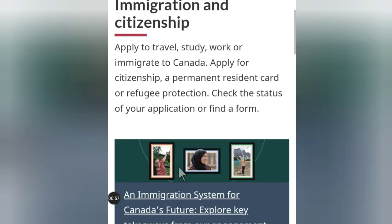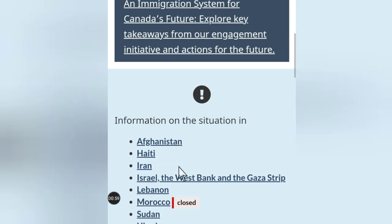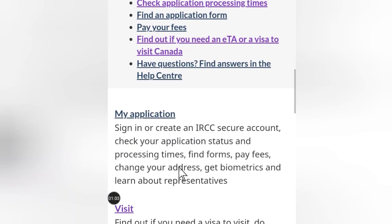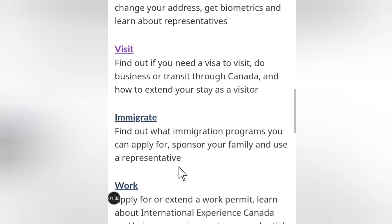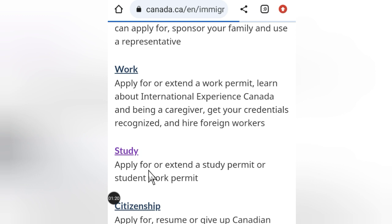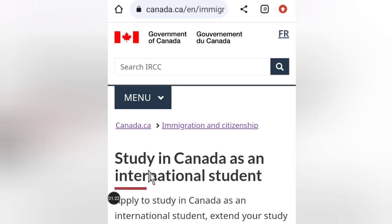If you want to read about it, you can. But you have to scroll down a little bit. Scroll down and you will see Study. Click on Study — it will take you to another page. You can apply for or extend a study permit or study work permit from here.